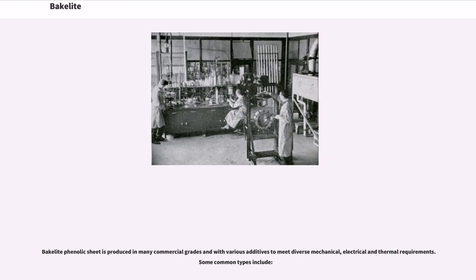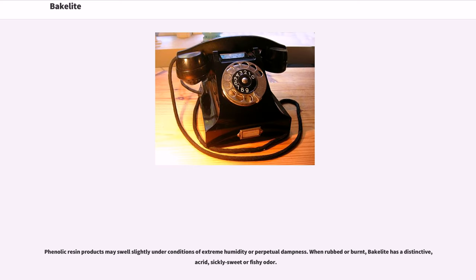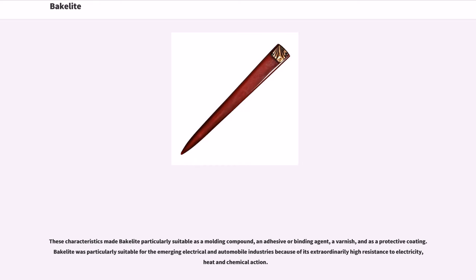Bakelite phenolic sheet is produced in many commercial grades and with various additives to meet diverse mechanical, electrical, and thermal requirements. Bakelite has a number of important properties: it can be molded very quickly, decreasing production time. Moldings are smooth, retain their shape, and are resistant to heat, scratches, and destructive solvents. It is also resistant to electricity and prized for its low conductivity; it is not flexible. Phenolic resin products may swell slightly under conditions of extreme humidity or perpetual dampness. When rubbed or burned, Bakelite has a distinctive, acrid, sickly sweet or fishy odor.